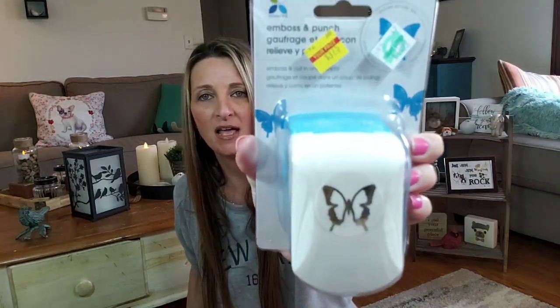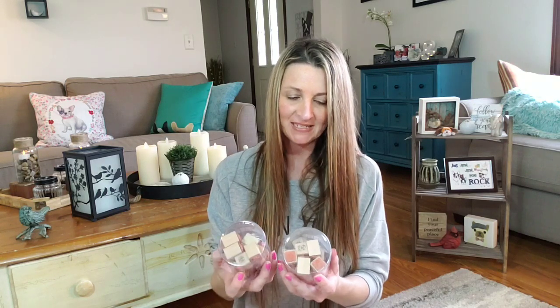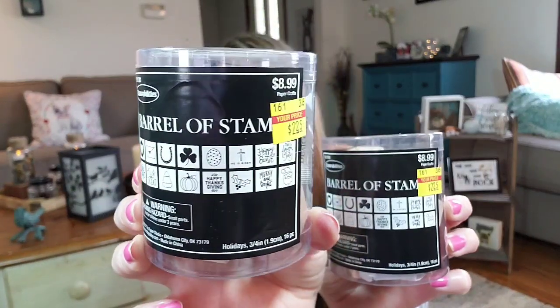I did buy two of these. This sold for $14.99 and I got it for $3.75. I love these. If you have received mail from me, more than likely you've received some punch outs that I do, but it leaves indentions or whatever. I picked up two of these — I could not pass them up. They sold for $8.99 and I paid $2.25, and you get 16 stamps in each one. It shows you right there on the label all the ones that you get. So how awesome is that for $2.25?